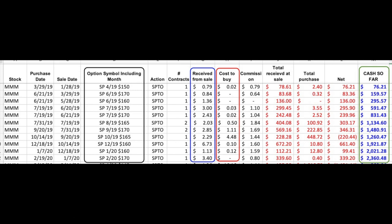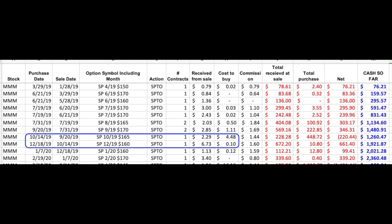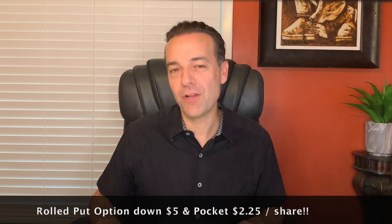During that first year, I pocketed a little over $2,300, selling on average one or two put option contracts in 3M. For the most part, when it came time to roll my short put position, the puts were worthless or nearly worthless. The one exception was on October 14th of 2019, when I bought to close the October 165 put option — it cost me $4.48 to close it. Since I had only received $2.29 per share when I sold that contract, I actually lost $220.44 on that position. But I got the money right back: on the next line I sold to open the December 2019 $160 put option and received $6.73 per share, rolling the short put down by $5 and still pocketing $2.25 per share.